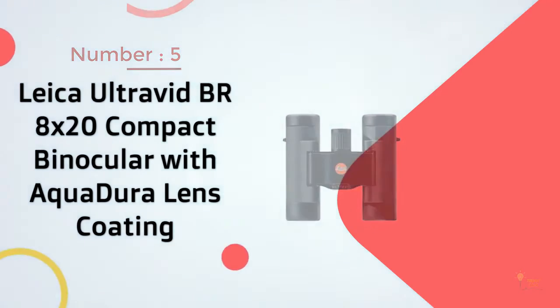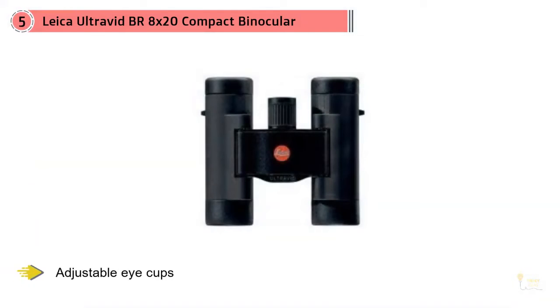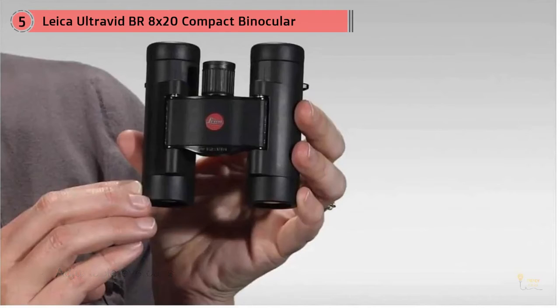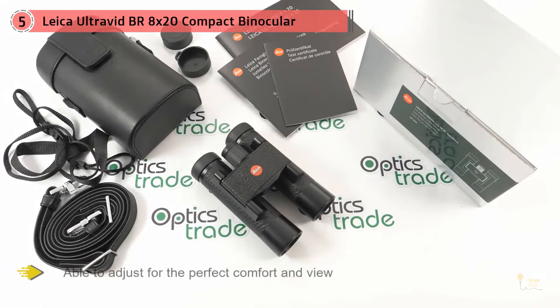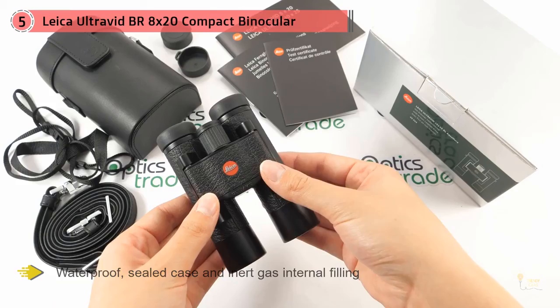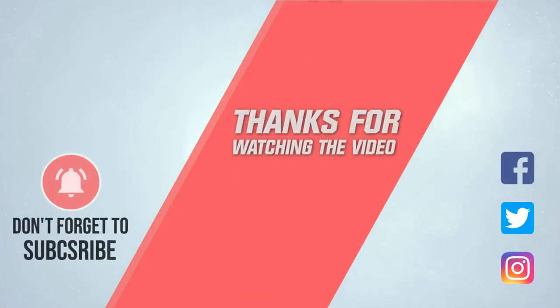Number five: Leica Ultravid BR 8x20 binocular with AquaDura lens coating. You'll be hard-pressed to find compact binoculars sporting as many high-end features as the Leica 8x20. With adjustable eye cups, quick-focus wheel, and right-eye diopter, you'll be able to adjust for the perfect comfort and view, even if one eye is slightly different from another. Waterproof sealed case and inert gas internal filling mean no fogging from the inside. AquaDura lens coating on the outside repels water droplets. If you're looking for a compact binocular engineered for the highest quality image from the ground up, this is your best choice. For more details, click the link in the description. Thanks for watching.